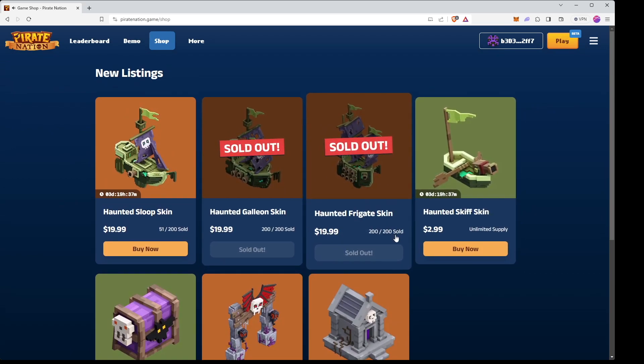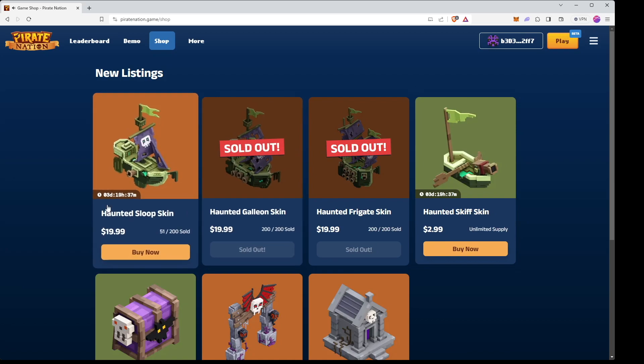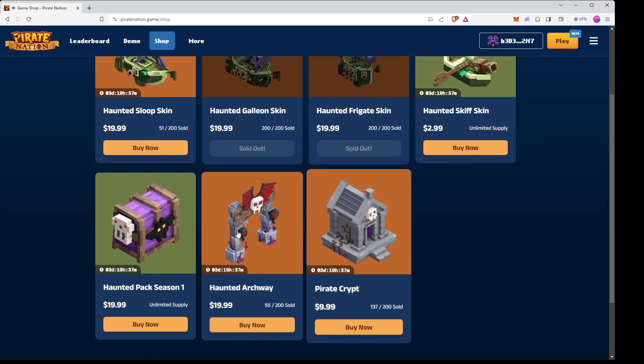I'm pretty sure they said there's only ever going to be 200 of these each, except for the Haunted Skiff, so if you want to get that Haunted Sloop skin or any of these, make sure you do so before they run out.